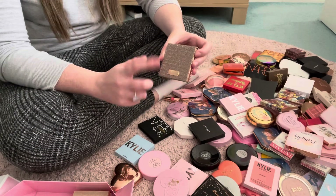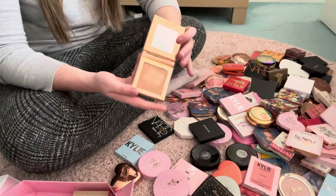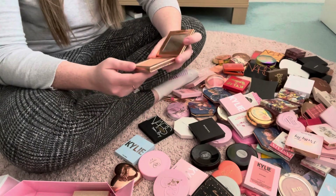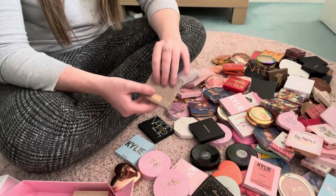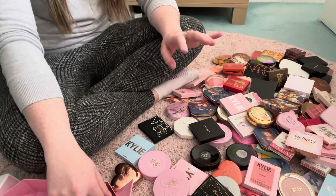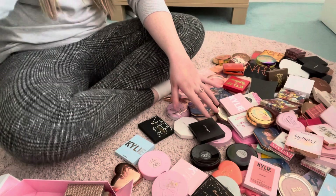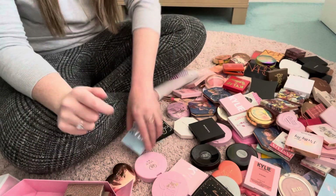I'm definitely putting this on my Depop because I've literally only swatched it. It's such a shame I can't use this because it's beautiful, but yeah it's just too dark. I think the whole range was just too dark in general — it was more suited for deeper skin tones. We're doing well so far.